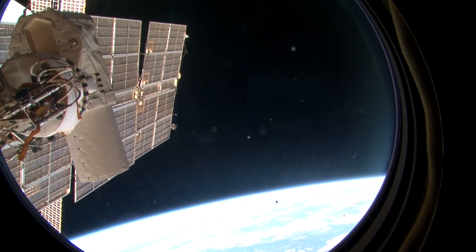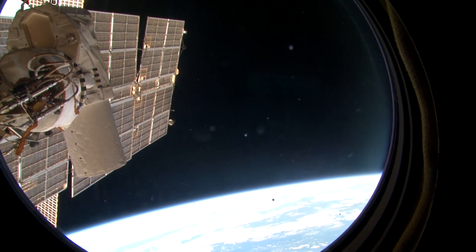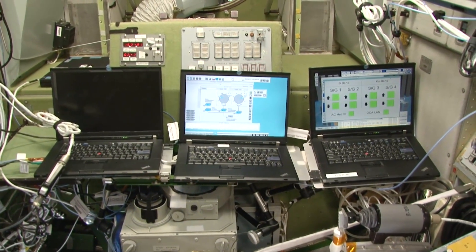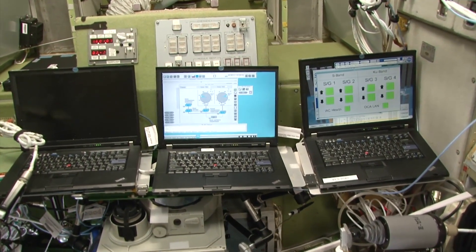And here are the solar arrays of the service module again, only from another angle. We have recently entered daylight — this solar array is actively generating energy and passing it to batteries. Right now we see one of the control laptops of the Russian orbital segment, which is used to send commands to various systems.